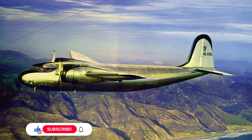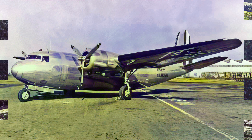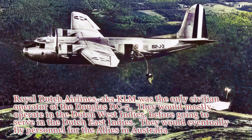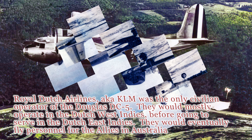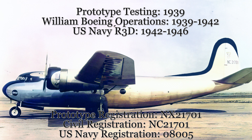Unfortunately, the DC-5's future was destined for a harsh turn. Just as it was poised to take off into the commercial world, the outbreak of World War II intervened. Airlines slammed the brakes on new aircraft purchases and resources shifted towards the war effort. As a result, a mere five civilian DC-5s ever saw commercial service, and all five of these aircraft would eventually see military service during their careers.